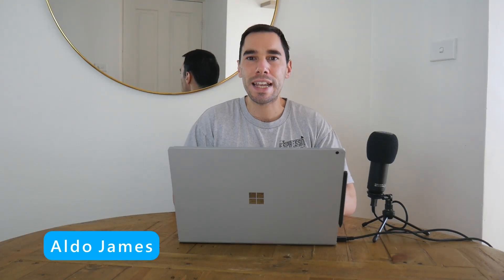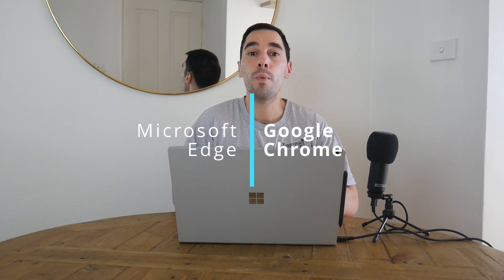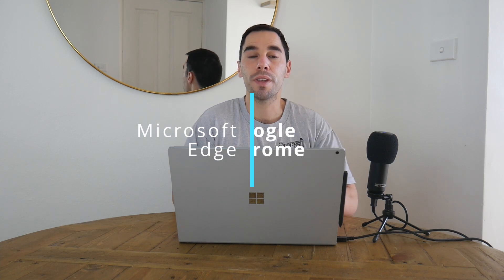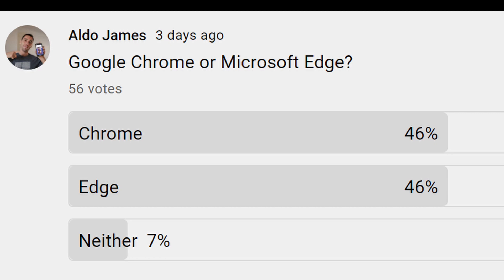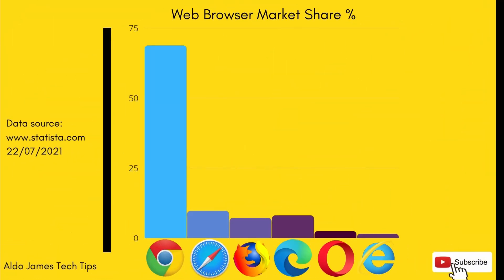Hey everybody, it's AJ here and in today's video we are going to have a look at Microsoft Edge versus Google Chrome to see which is the best web browser overall. Google Chrome has been the dominant web browser for well over a decade and at the time of recording this it has just under 70% market share worldwide, with Microsoft Edge trailing far behind with just over eight percent.